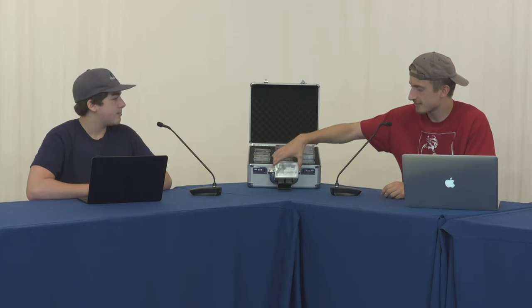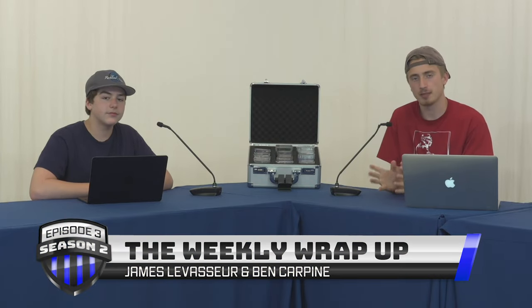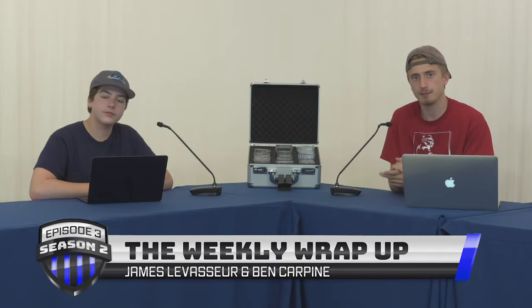That wraps up this episode — a pretty quick one. We want to thank you again for watching the third episode of the second season of the Weekly Wrap-Up. I'm Ben Carpini alongside James Lavosser, and we will see you again very soon.